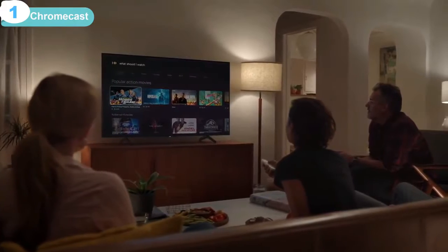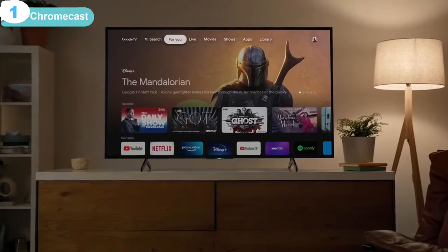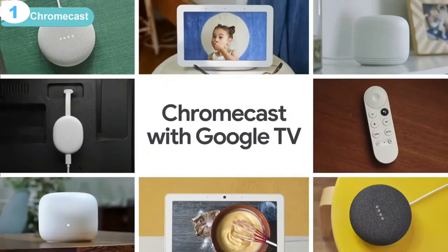What should I watch? That's Chromecast with Google TV from Google.